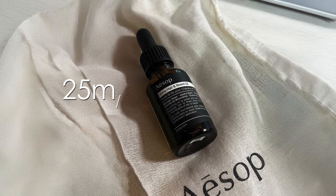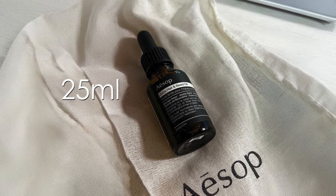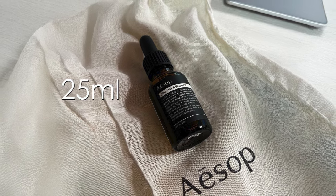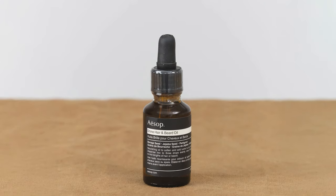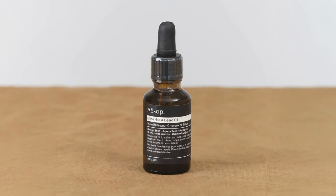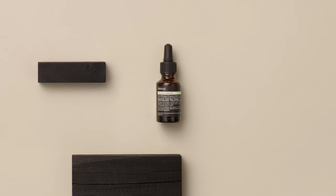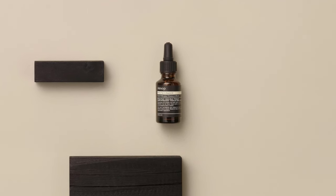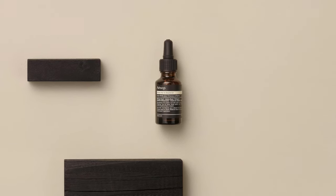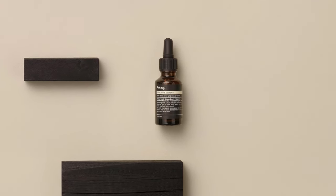At 25 milliliters, this lightweight product effectively tames frizz and conditions coarse, dry hair while providing essential fatty acids for improved hair health. The versatile formula works equally well on facial hair, leaving beards feeling soft and nourished. Its non-greasy formulation ensures quick absorption without product buildup, making it suitable for daily use on all hair types, particularly beneficial for those with coarse or frizzy textures.